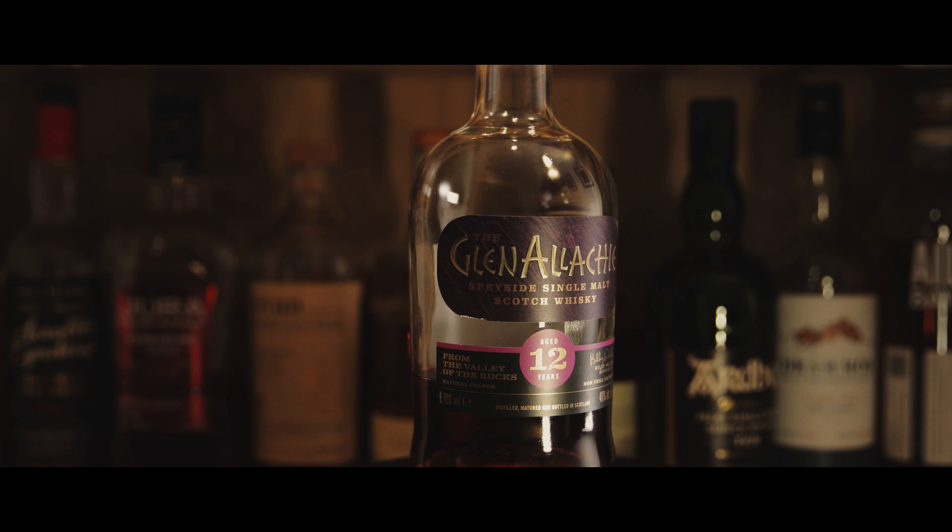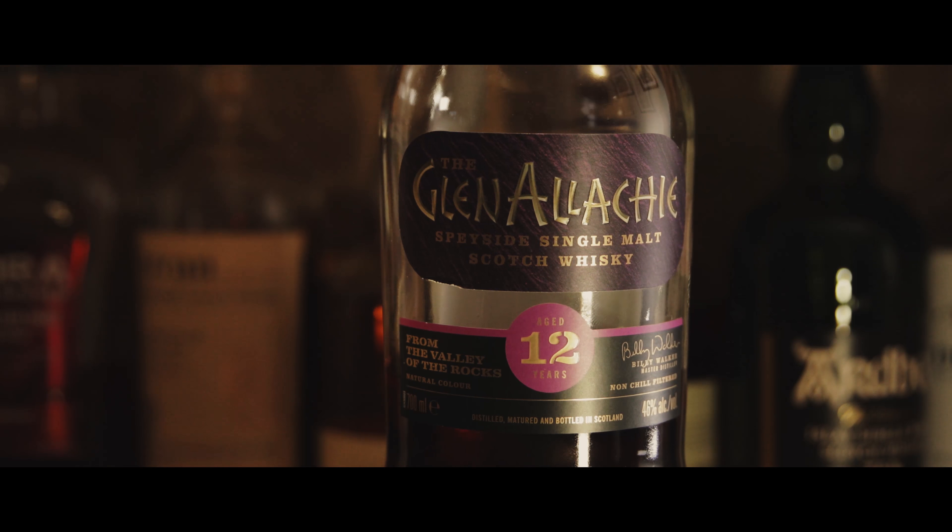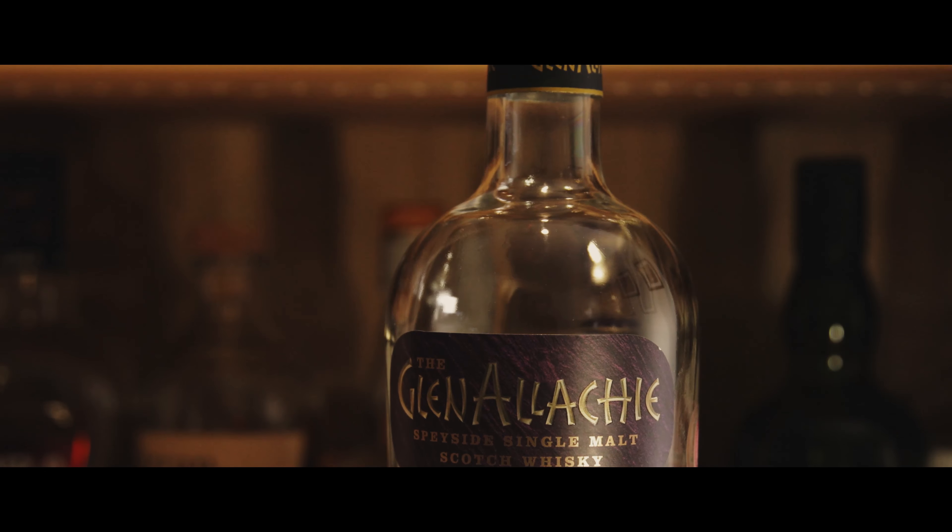This 12 year old is a bottling from their core range, comprising a 12, 15, 18, 21, and 25 year old. Each whisky in the core age statement range has a different colour scheme. On this particular one, the 12 year old, it's purple.